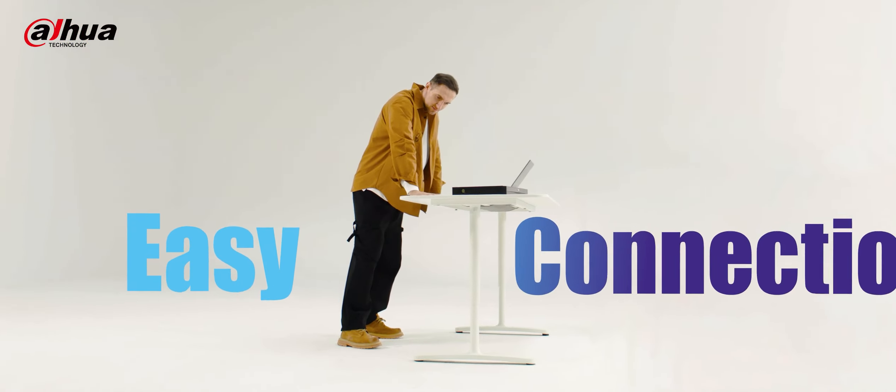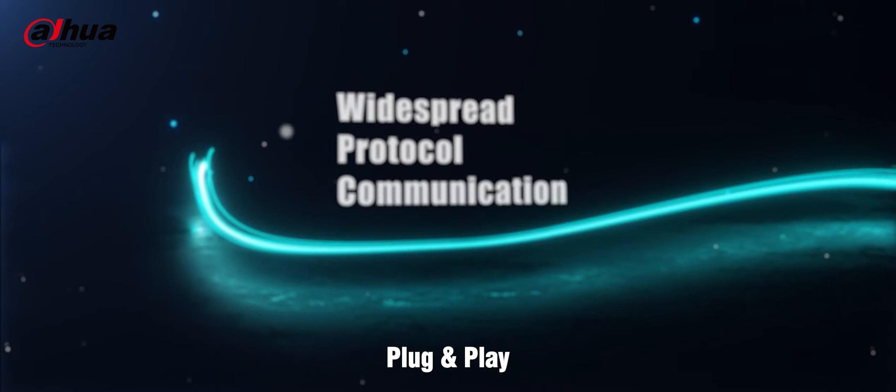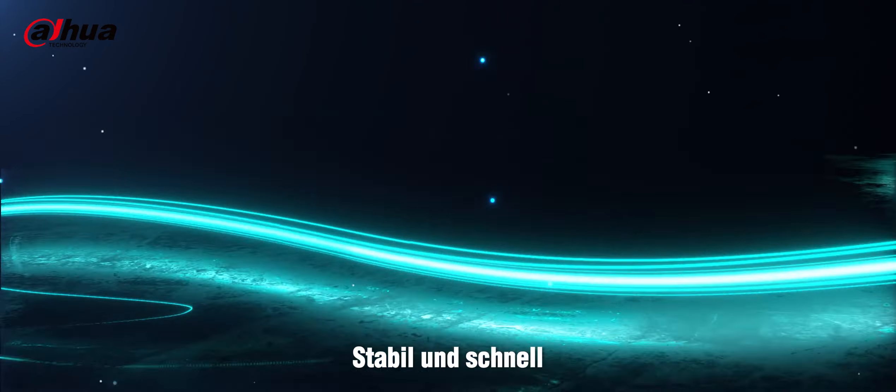After release: one cord, plug and play — stable and fast.